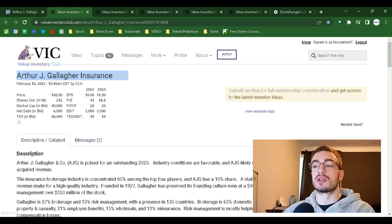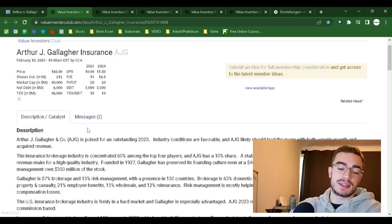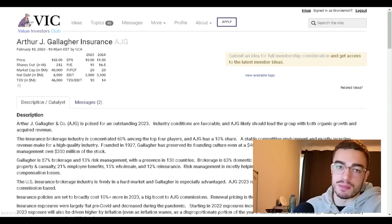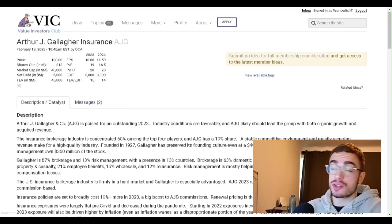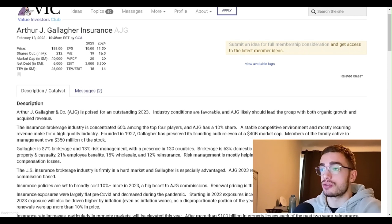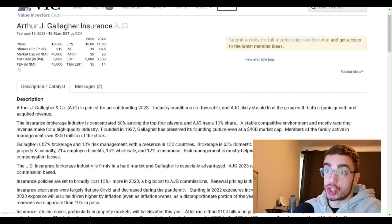Welcome back to the Value Investors Club. I'm your host. Let's get right into it with a VIC reading — a look at the best of the best value investment recommendations by the best value investors out there. Today we have Arthur J. Gallagher Insurance, ticker AJG.